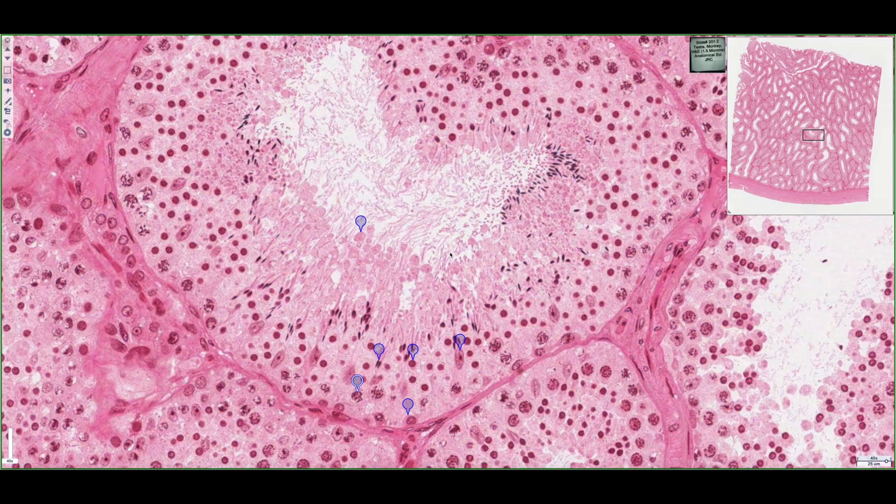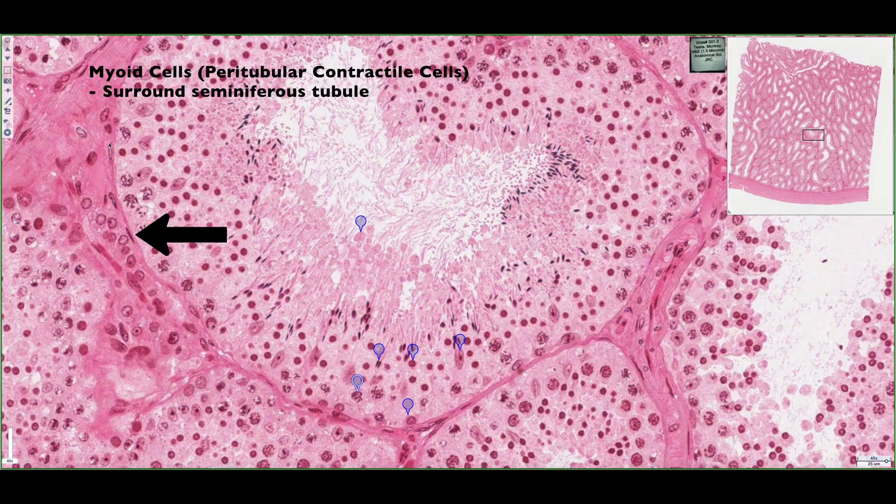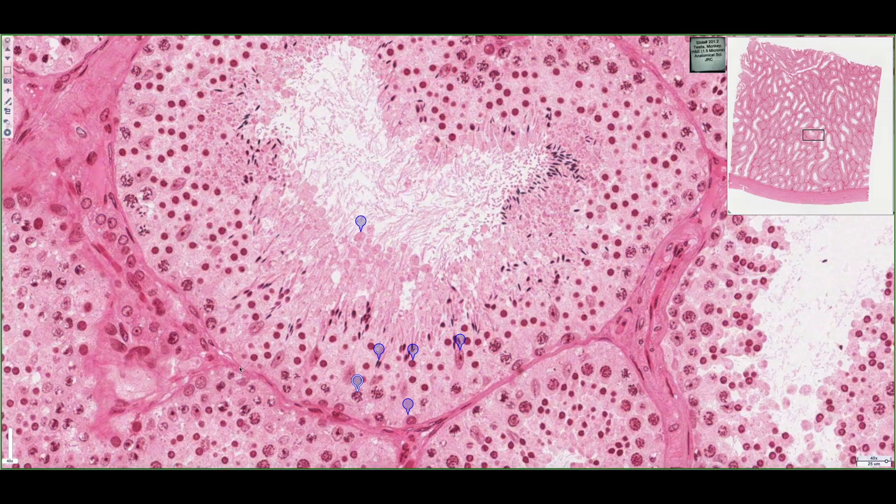This slide shows a seminiferous tubule. If we look at its outer boundary, we can see that it's lined by these long, flattened cells with these elongated nuclei. These are paratubular contractile cells, also known as myoid cells, and they're going to help produce peristaltic contractions that are going to bring the developing spermatozoa into the duct system of the male reproductive tract.